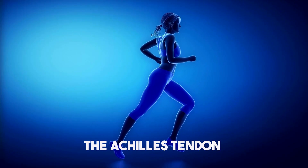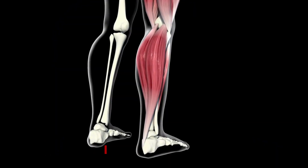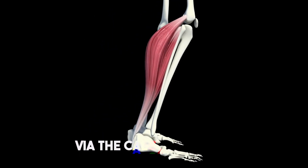The Achilles tendon assists you in walking, running, and jumping by lifting your heel off the ground. It connects the plantaris, gastrocnemius, and soleus muscles to the calcaneus — the heel bone — via the calcaneal tuberosity.